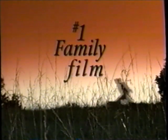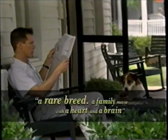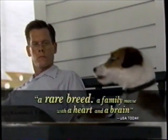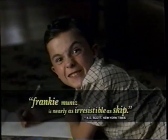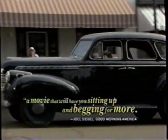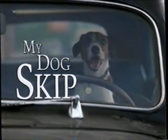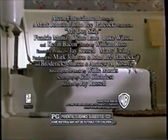My Dog Skip is America's number one family film. USA Today calls it 'a rare breed — a family movie with a heart and a brain.' The New York Times says Frankie Muniz is nearly as irresistible as Skip. Joel Siegel proclaims it's a movie that will have you sitting up and begging for more. It's two thumbs up for My Dog Skip — rated PG, now playing at a theater near you.